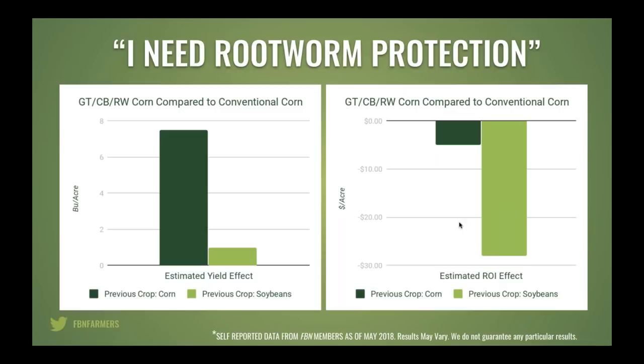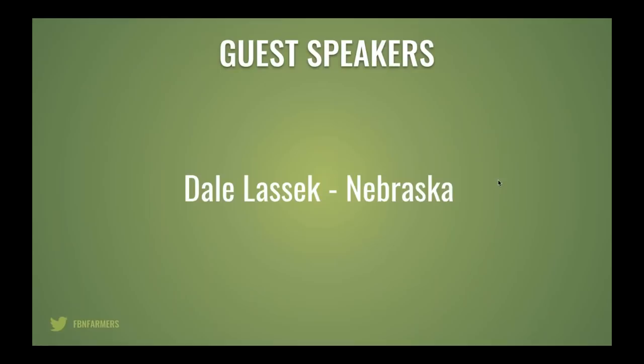The other objection: needing rootworm protection. Same story at a high level — yes, there's a little yield drop. Across millions of acres in FBN's data, about 7-8 bushels per acre on corn-back-to-corn, but only about 1 bushel per acre difference on a corn-and-soybean rotation. How does that affect ROI? Same story: our data shows that trait is no longer paying, and there is a positive ROI to growing conventional corn in both rotation scenarios. Those are the insights from the high-level FBN dataset — but what does it mean for your specific farm?